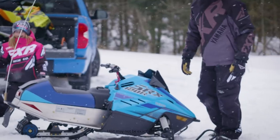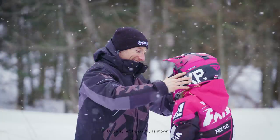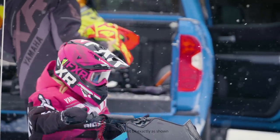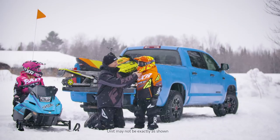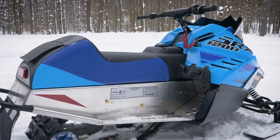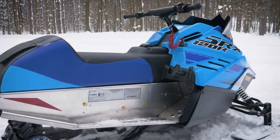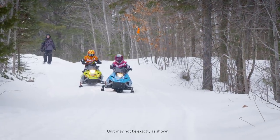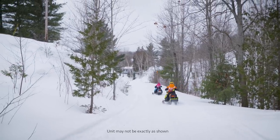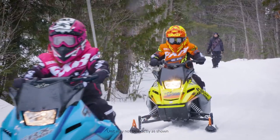At Yamaha, we believe in sharing quality times with family and friends outdoors in a healthy, fun environment. To that end, there is no better way to get a young person to pocket the smartphone and pull on their boots than with a Yamaha youth snowmobile. These small machines are engineered with safety and fun first and foremost. The affordable price is sweetened with a high resale value, and the hours of enjoyment your kids will have with you – priceless.